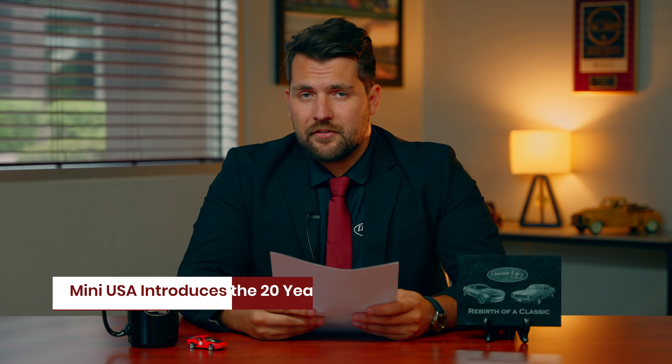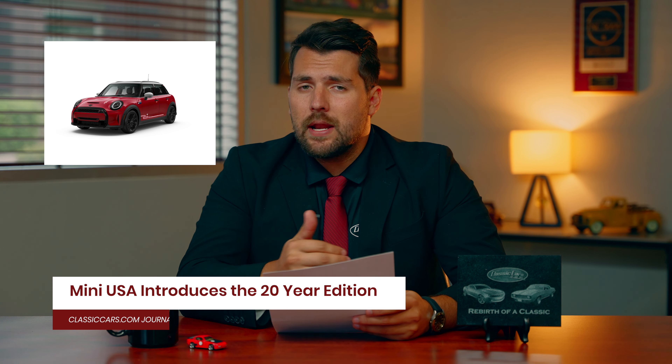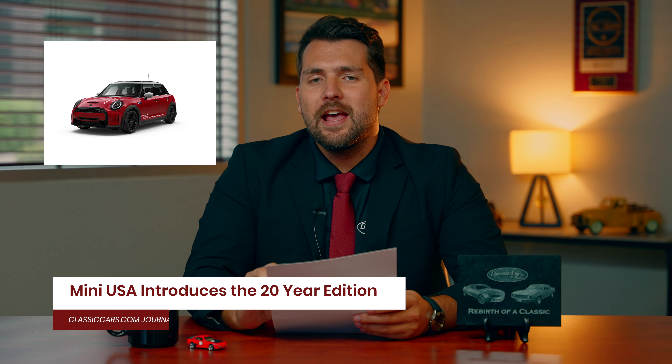Mini USA has announced a special edition Mini Cooper called the 20-Year Edition. This celebrates 20 years of selling cars in the U.S. from the British company that's now German-owned, which is pretty interesting, and it's going to be a patriotic-themed car.